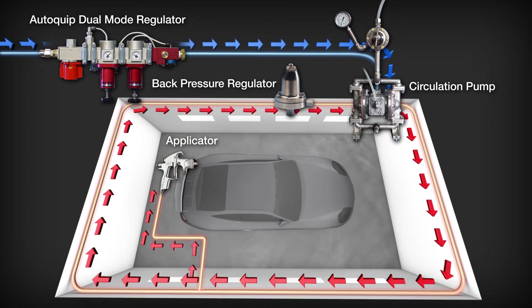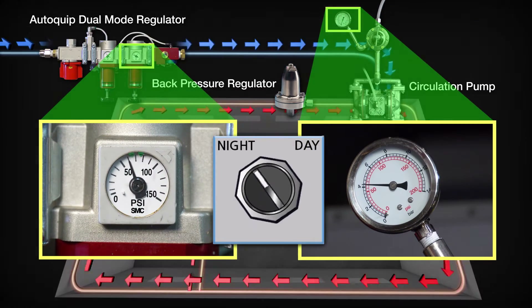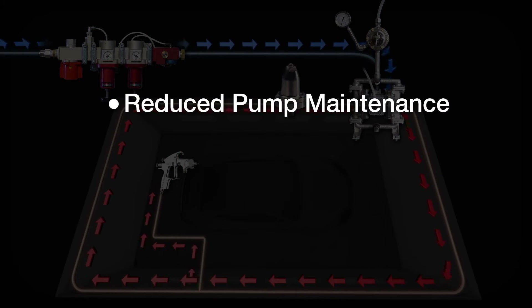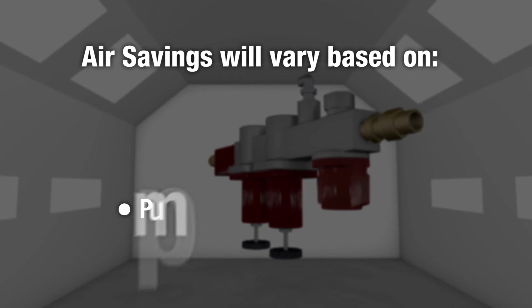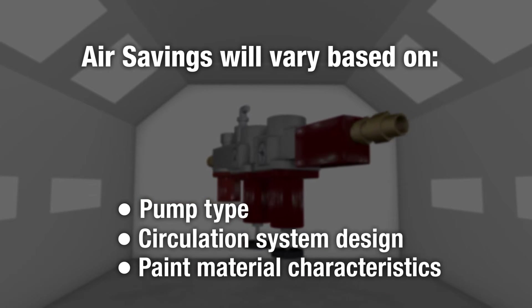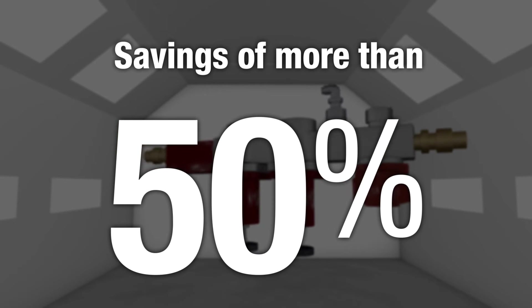Adapting the AutoQuip Dual Mode Regulator to the circulation pump allows for back pressure reductions during off spray hours, resulting in reduced pump maintenance, compressed air savings, and improved paint quality. Air savings will vary based on pump type, circulation system design, and paint material characteristics, but savings of more than 50% can be realized.